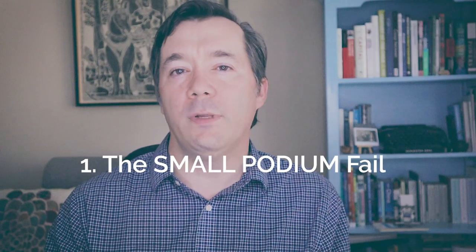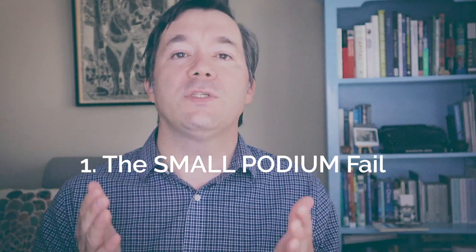First, we have the small podium problem. This is one in which you arrive at the venue and discover immediately that the lectern where you're going to be standing behind, which you're going to have your laptop on, is very small. This is a major problem for presenters. So many of us like to have our laptop in front of us when we present — we can see our slides, we have the keyboard with arrow keys to advance slides, our notes, maybe a bottle of water, maybe pen and pencil.